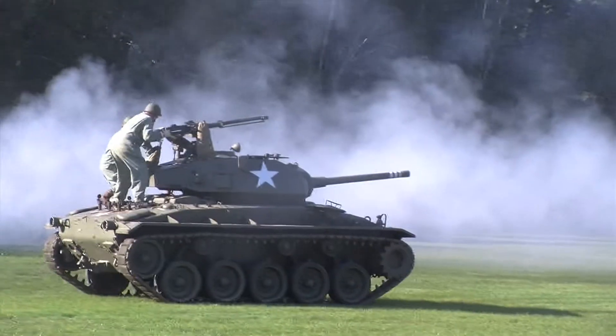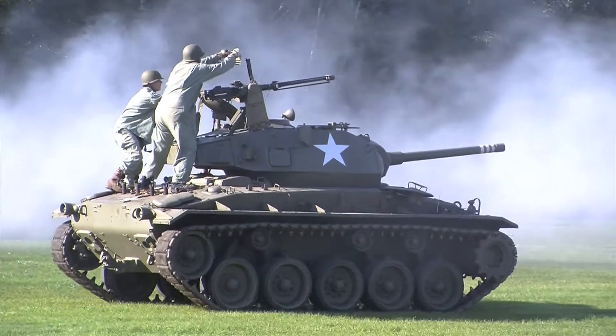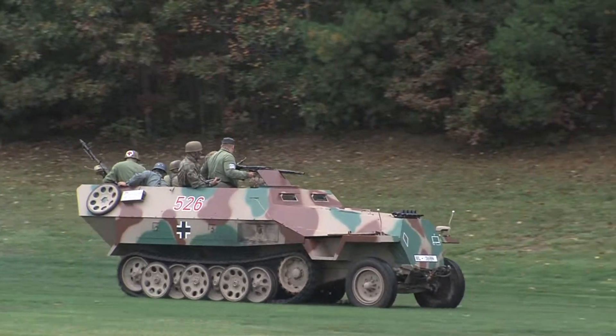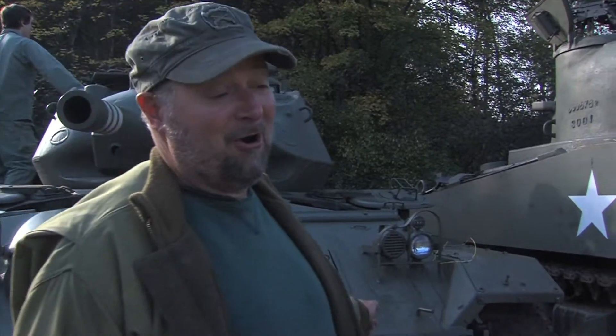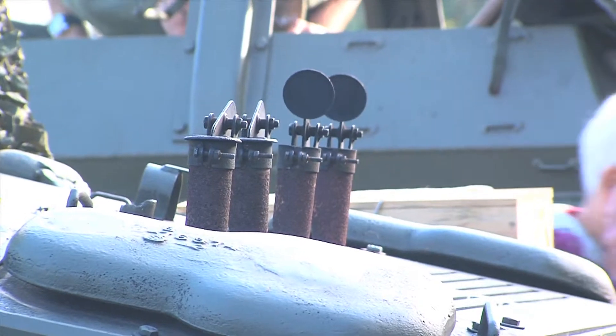In World War II, I believe everything we had was gasoline powered. I know the Germans played around with some diesels — their half-track down there is diesel powered — but these are all gasoline. This tank's really cool; I have a fondness for this one. It has twin flathead Cadillac V8s, which is a great motor.